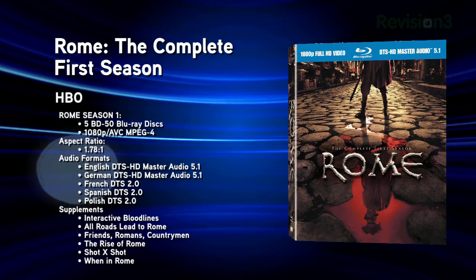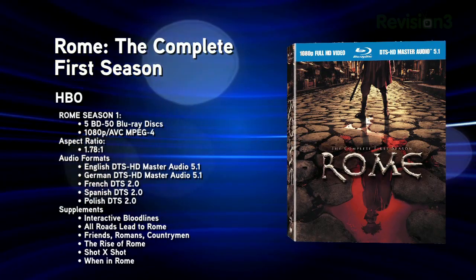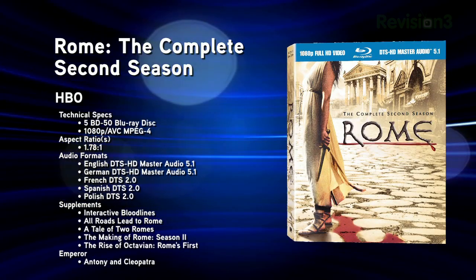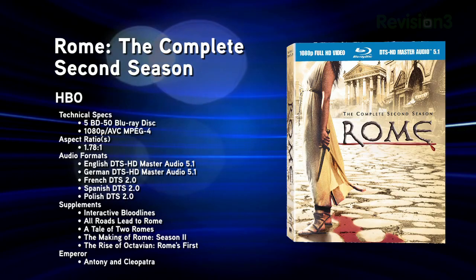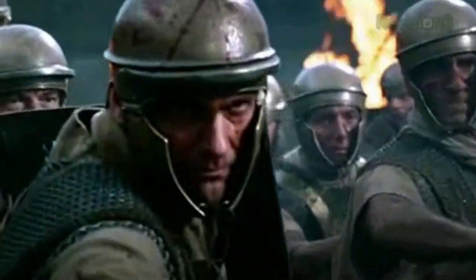It's time for the new Blu-ray releases for the week of June 7th, 2011. First up, Rome Seasons 1 and 2. Both seasons were released in a complete set in November 2009, and now they're both being released in individual packages. Each season package contains five discs with an AVC MPEG-4 codec, a 1.78:1 aspect ratio, and a DTS-HD Master Audio 5.1 soundtrack. They've included all the extras from the complete series box set, including two interactive pop-up menus that display trivia about the cast and characters, historical facts, and more.